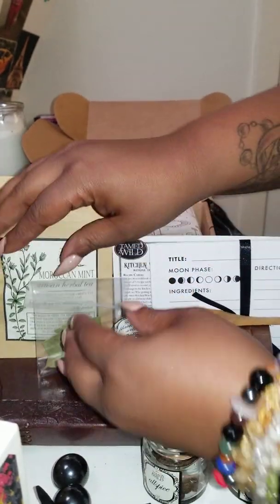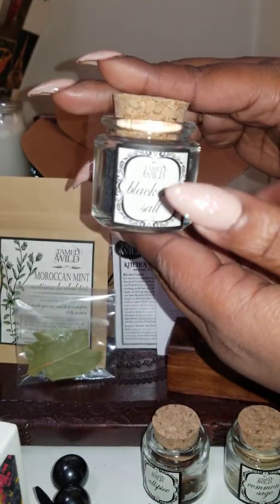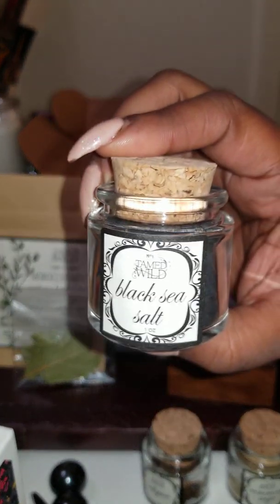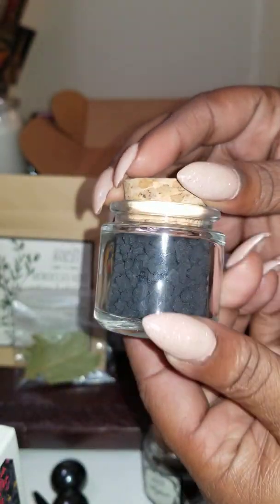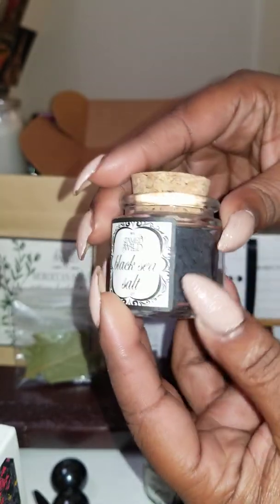One thing I did notice, and I think it's my favorite thing I've seen in the box, is these nice little jars that have spices in them. This spice right here is black sea salt. These are some nice jars, and I really hope we'll be getting more of these in the box because I would love to collect them and start my own spice jar collection.